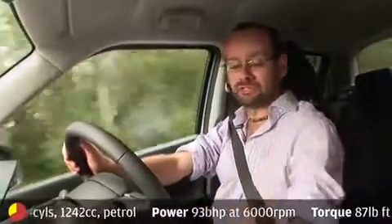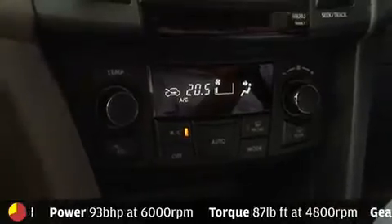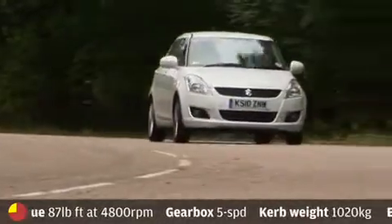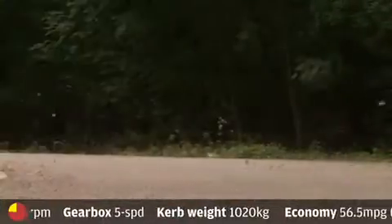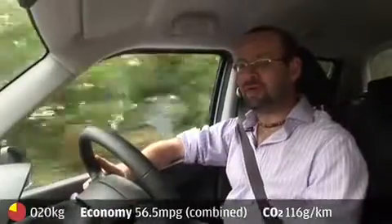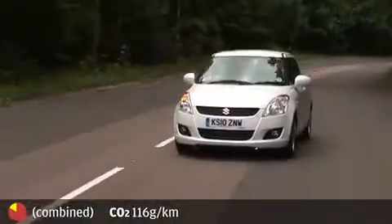Value for money: the Swift has always been a competitively priced supermini. This one's at the top of the tree, so it gets climate control, Bluetooth, and it's still only around twelve thousand pounds. Downsides: the interior is a little bit plain, carrying on from where its predecessor left off, and refinement is a bit poorer than in the best rivals.